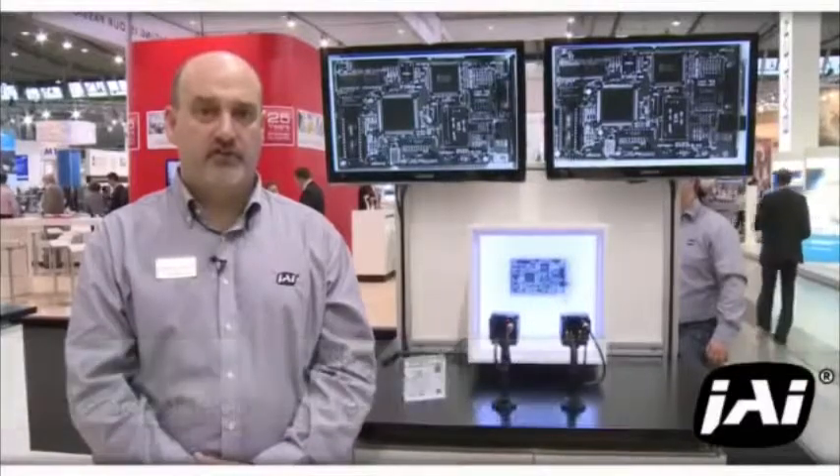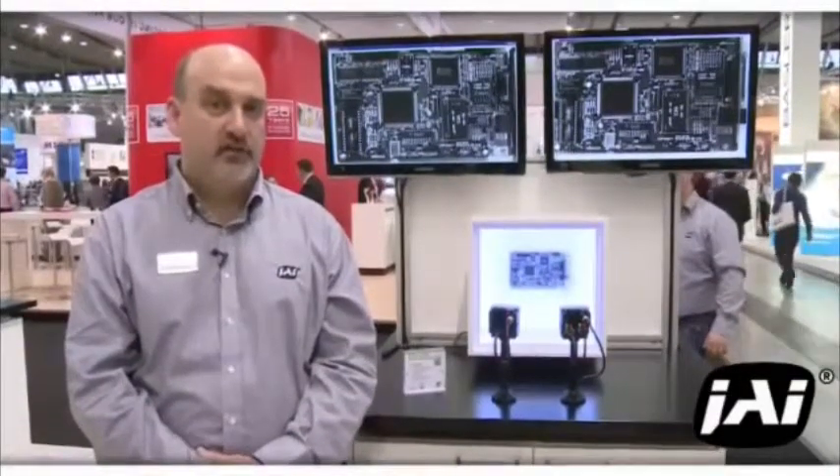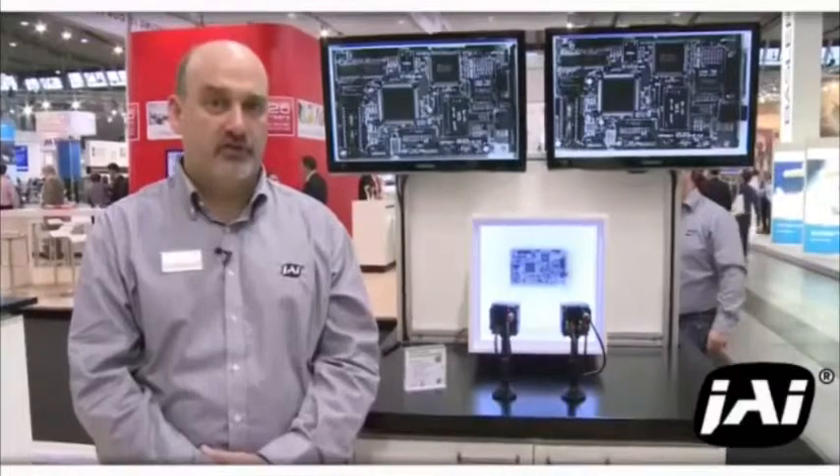Hi, I'm Steve Kinney, Director of Technical Presales for JAI. I'm here in Stuttgart at the Vision 2012 show, and I'd like to tell you a little about the new products we have here at the show.